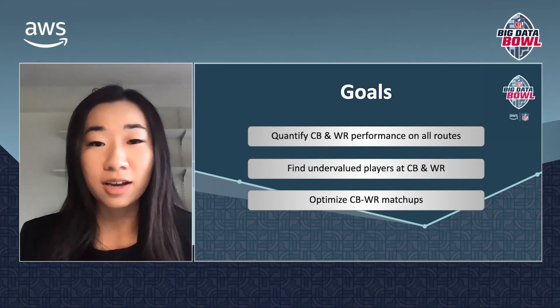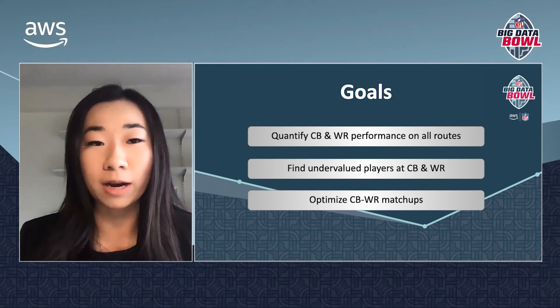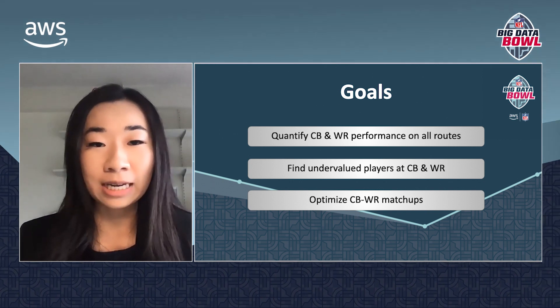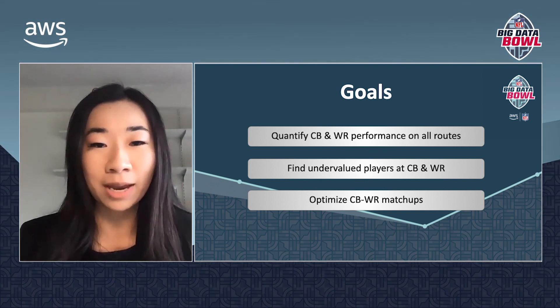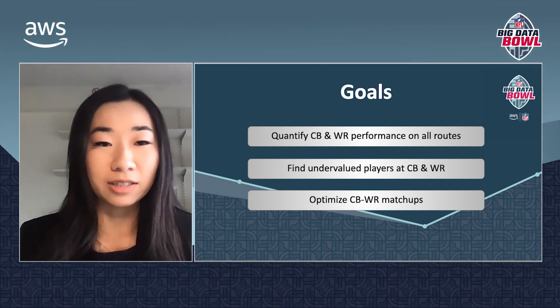We had three goals for our project. First, we wanted to quantify cornerback and wide receiver performance on all routes, including targeted and non-targeted routes. Second, we wanted to develop a system for finding undervalued players at these positions. Lastly, we wanted to investigate how NFL teams could optimize man-to-man matchups across a given game by maximizing cornerback and wide receiver win probabilities.